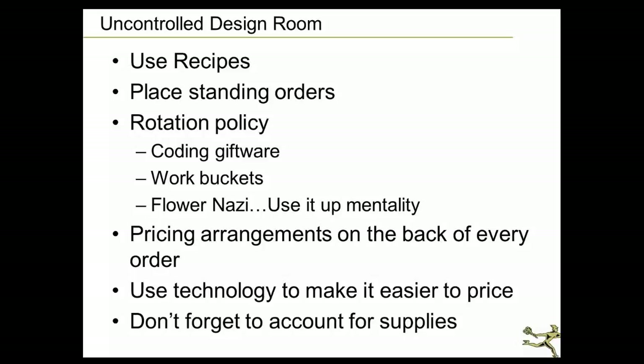Our little mantra since 1984 has been: use it up, wear it out, make it do or do without. We have a use-it-up shelf where containers are prepped, and a shelf of products that are ones or twos — or a holiday container that didn't get used — and we find a way to use them. Mentally focusing on rotating that product is the biggest thing to overcome in the design room. A lot of shops price arrangements on the back of every order, which is a great policy.